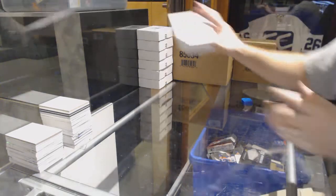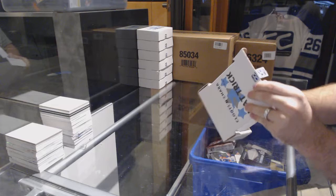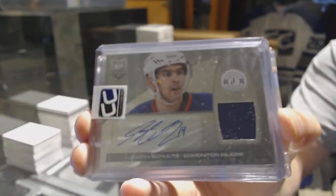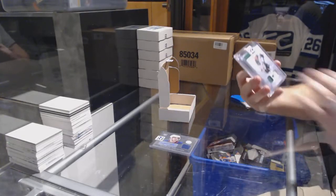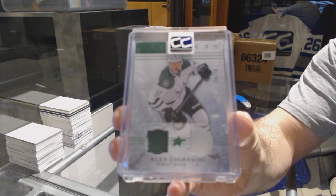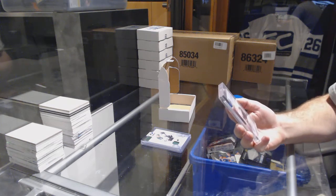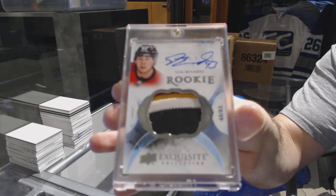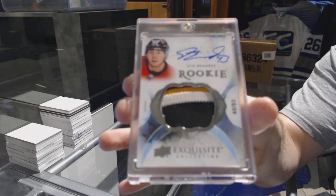The cup is filled! Pack number twenty-nine goes to Mark MC. We've got a Totally Certified Rookie Jersey auto, Justin Schultz. We've got number 75, Artifacts Jersey Patch, Alex Chiasson. And we've got number 93, a four color Exquisite Rookie Patch auto, Sam Bennett.